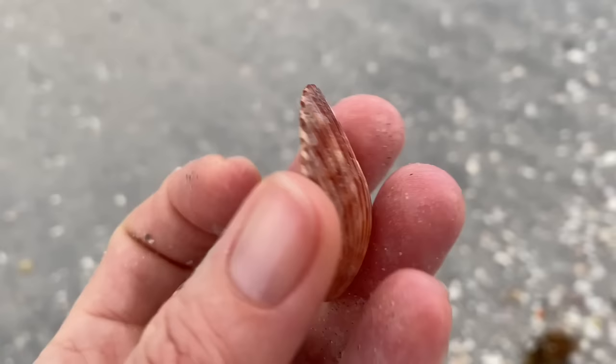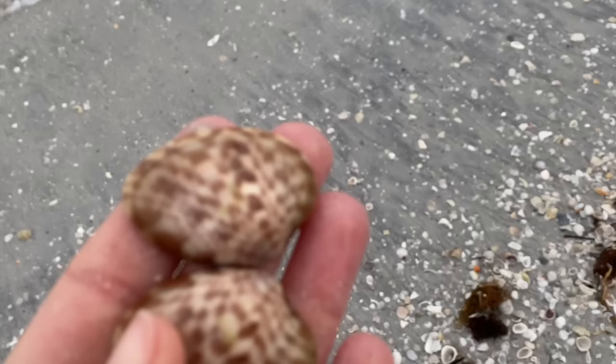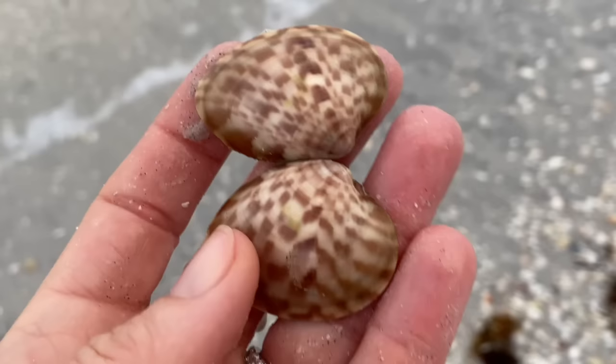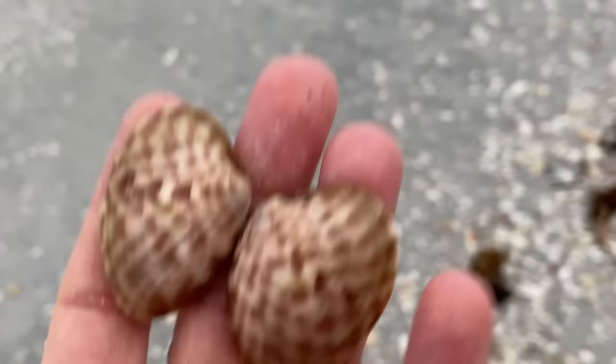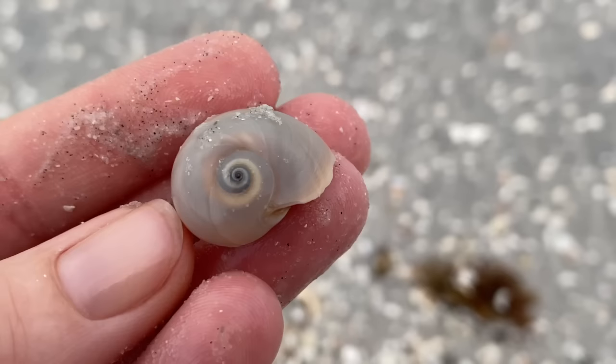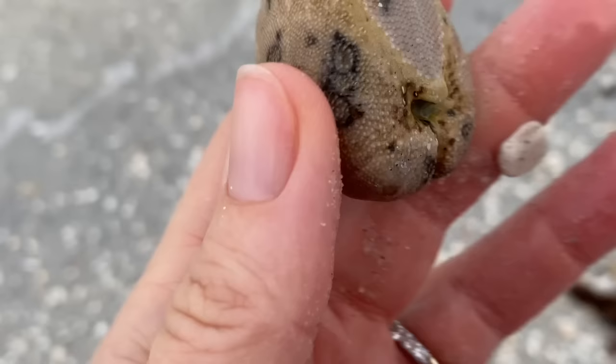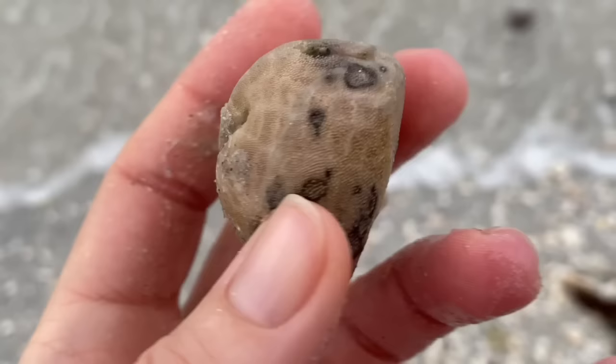Another bay scallop — quite lovely, a handsome looking one. Also managed to get another hinged calico clam — really pretty, one of my favorite clams. I do like a good shark eye. They are hard to find, or at least I don't find them that often. That is a gorgeous one — it's a moon snail, specifically a shark eye. And that's another one of those sea potatoes — inflated sea biscuits, heart urchin things — again with those little hairs. Neato.